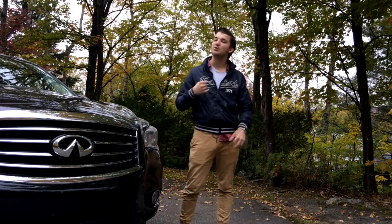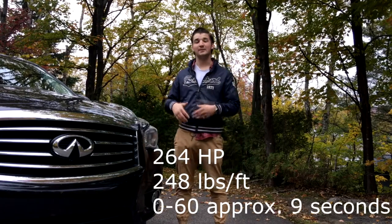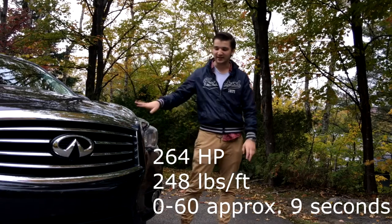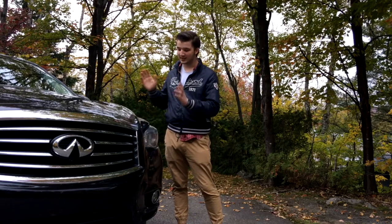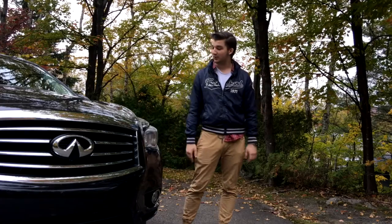Under the hood it has a 3.5 liter V6 that produces 265 horsepower and about 248 pound-feet of torque. It's not great in performance — 0 to 60 is about nine seconds. It has a CVT transmission which is kind of laggy, to be honest, but it can still tow up to 4,000 pounds. You have enough power — you give it throttle, it's going to go. There's no problem there.